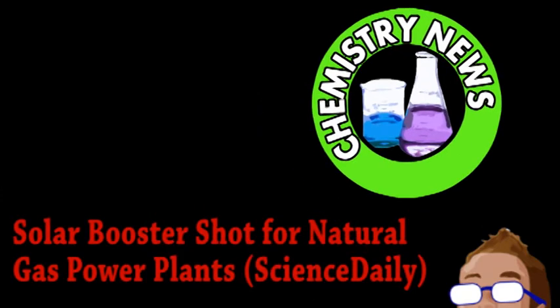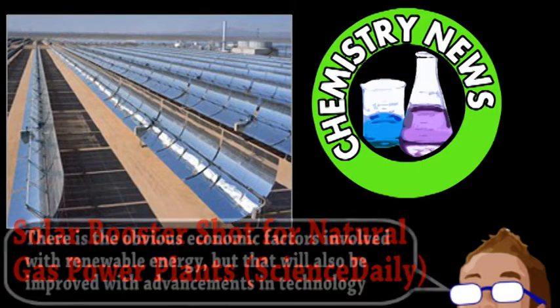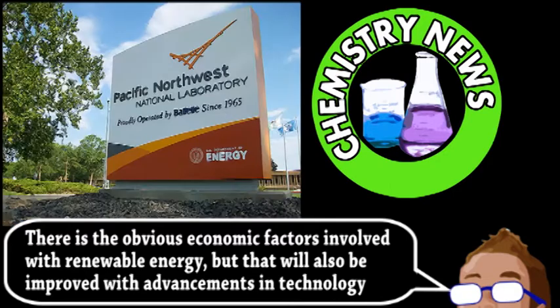Next is a story from the world of chemistry. We here at Brainstorm love our renewable energy technologies — they are vitally important for helping our civilization become cleaner and more sustainable. However, even as the technology improves, there are other factors to consider when talking about large-scale implementation of renewable energy, so we also like a system developed by the Pacific Northwest National Laboratory for the creation of hybrid solar gas power.